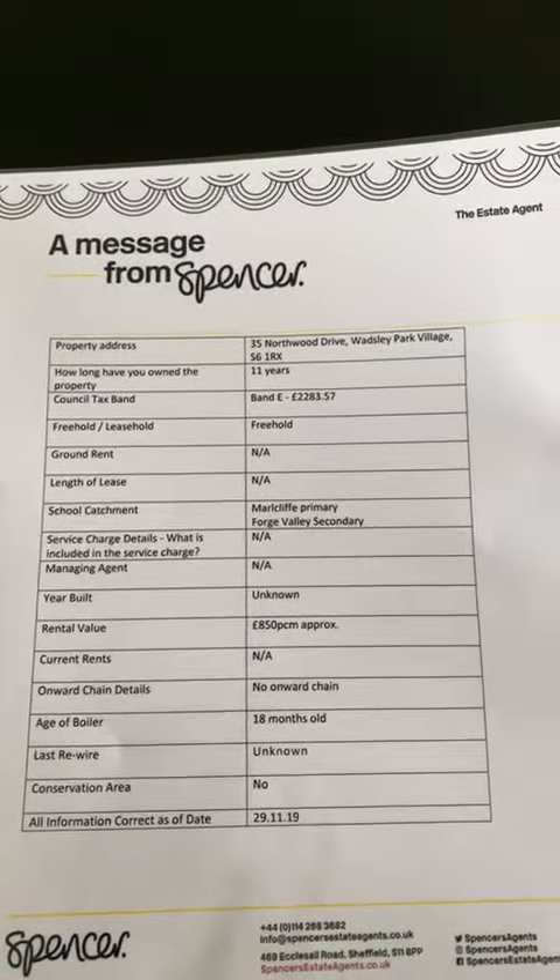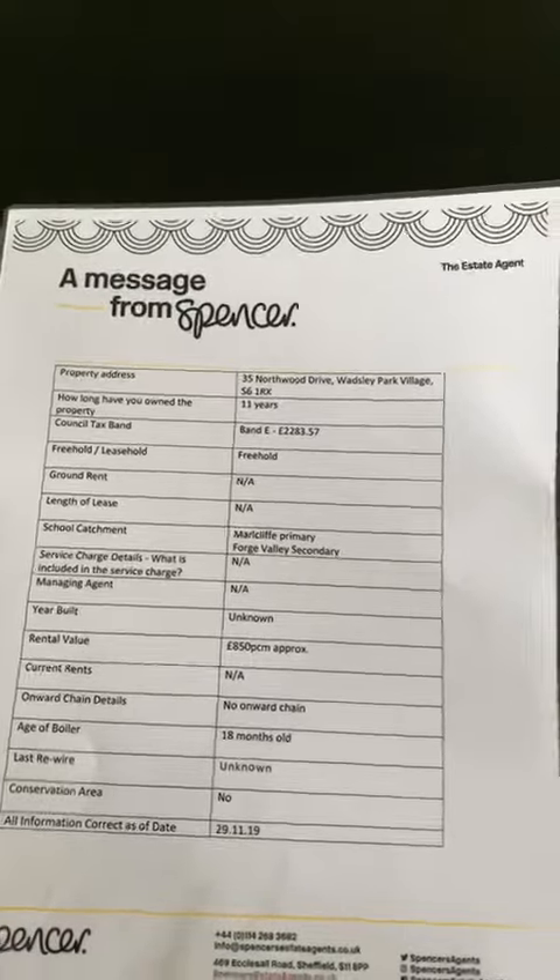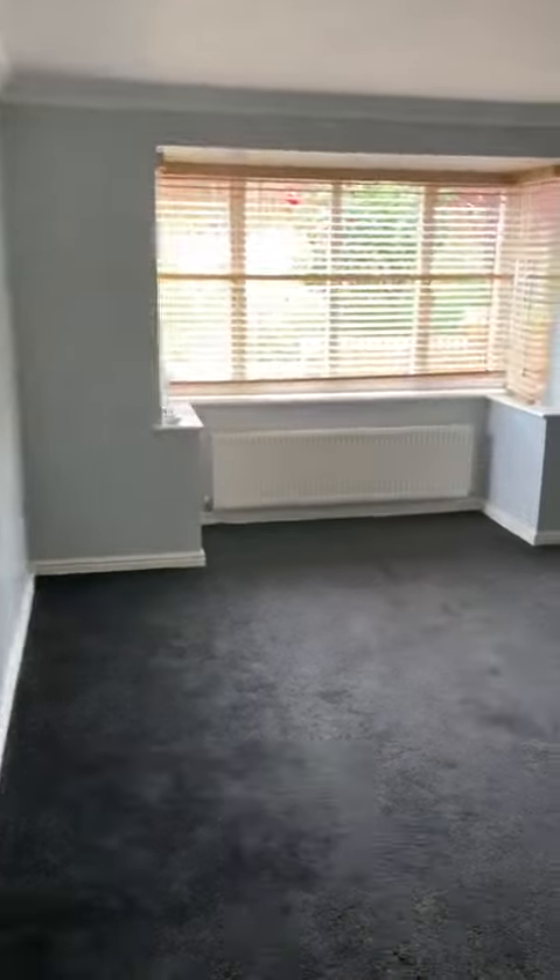Freehold property, council tax band E. Through into the living room — again, good size with a bay window on it.